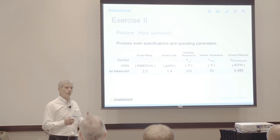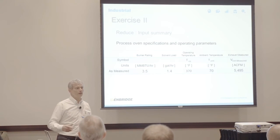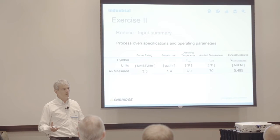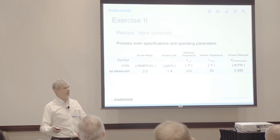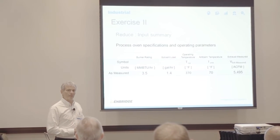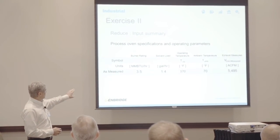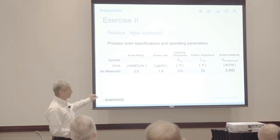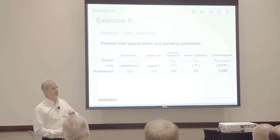One way to address this is to install a VFD on your exhaust fan. Today, VFDs are fairly inexpensive and easy to integrate into your burner logic. You need TSSA approval, but it's technically straightforward to do. We can help you with TSSA approval, with financial incentives to assess the benefits, and with implementation. We'll go through one of these examples later to give you an idea of the payback for this kind of application. Let's try to calculate example two.